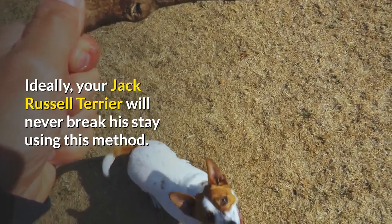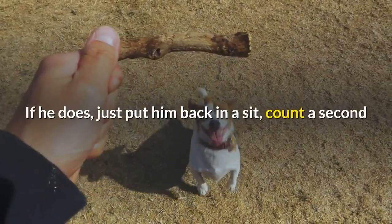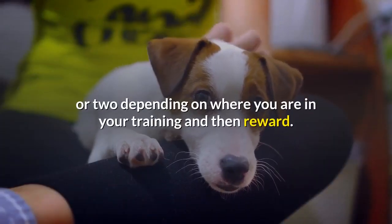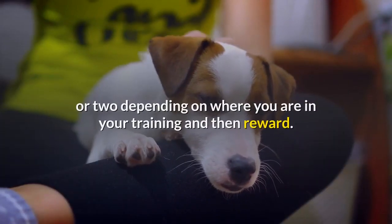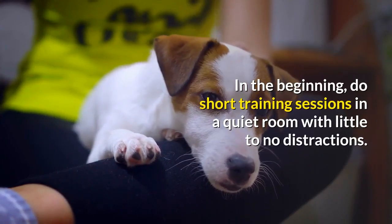Ideally, your Jack Russell Terrier will never break his stay using this method. If he does, just put him back in a sit, count a second or two depending on where you are in your training, and then reward. In the beginning, do short training sessions in a quiet room with little to no distractions.